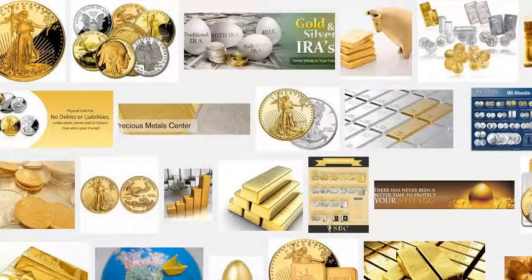Precious metal IRA. An IRA is a great investment vehicle to use to hold physical precious metals such as physical gold, silver, platinum, or palladium. The tax advantages of precious metals in an IRA are particularly attractive for many folks.